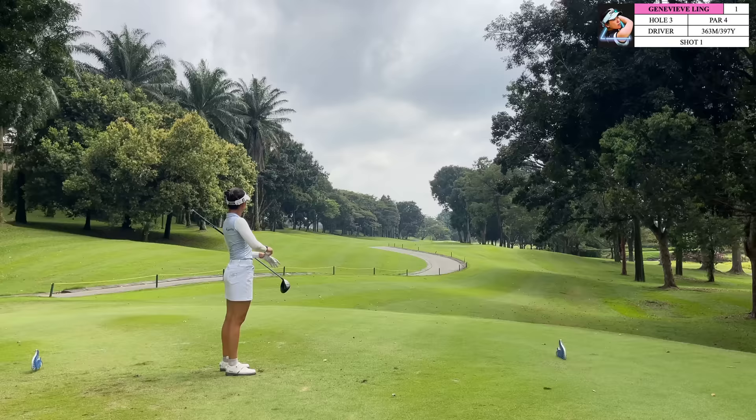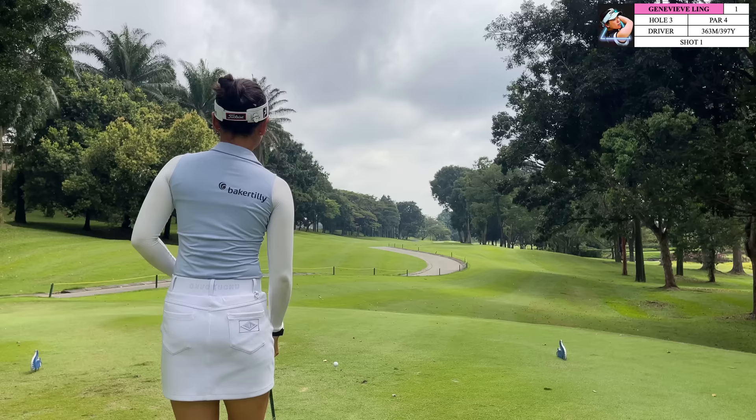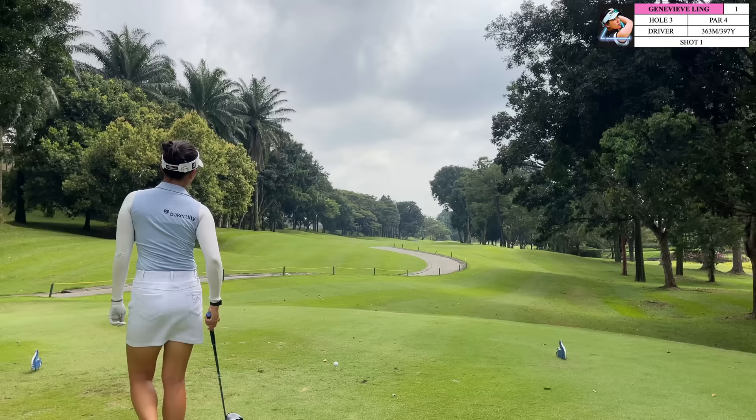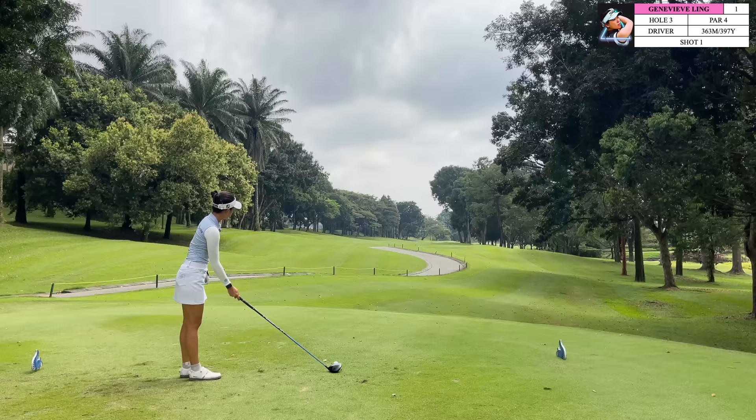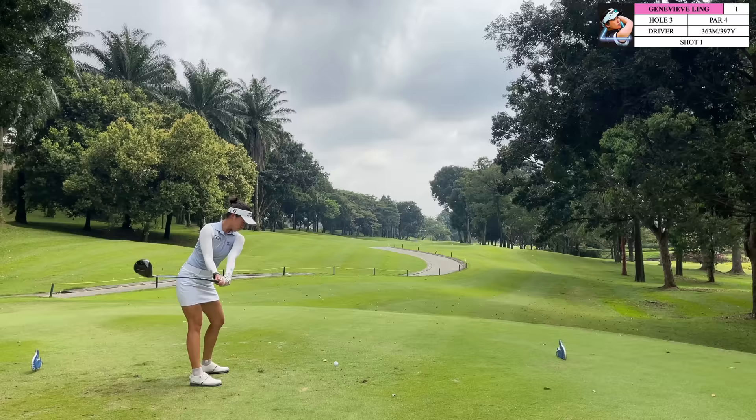Moving on to hole 12, which is a par 4 — you can visibly see that the fairway here slopes from left to right. You don't want to get it past those trees on the right side because if you do, everything is going to kick into rough and you're not going to have the best lie. However, if you hit this fairway this is going to be a pretty simple hole. Depending on your shot shape, I would definitely recommend favoring the left side of this fairway. If you hit this fairway it's going to make it an easier hole, even though if you hit it on the left side it might be a little bit longer. The approach shot is pretty self-explanatory if you're on the fairway.